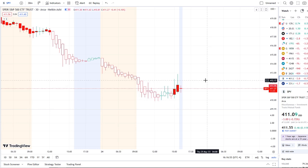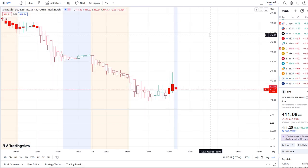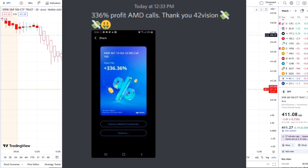But before we do, I want to share with you guys the home run opportunity that was mentioned this morning over at the Discord. The home run of the day was spectacular and beyond expectations.